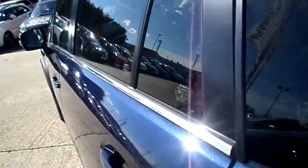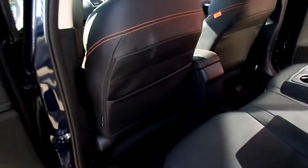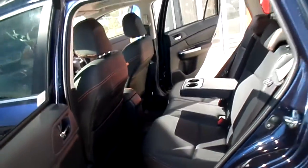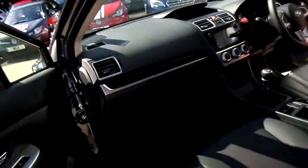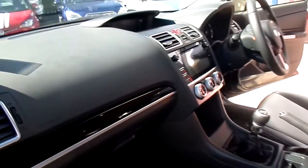Looking at the vehicle from the passenger side, you can see the amount of leg and foot room for the rear occupants. At the front, the new style dashboard.